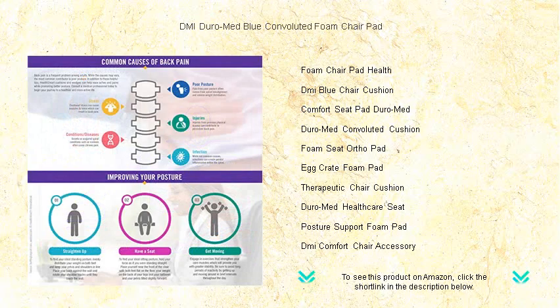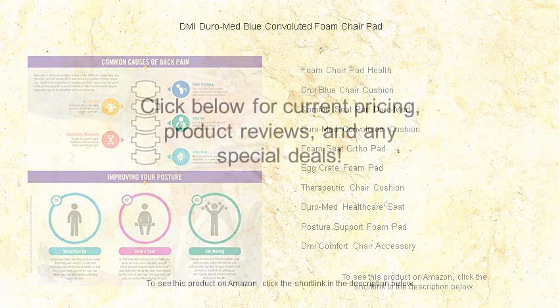Don't compromise on your comfort. Choose the DMI Duro Med Chair Pad for a simple, affordable solution to enhance your daily sitting experience.